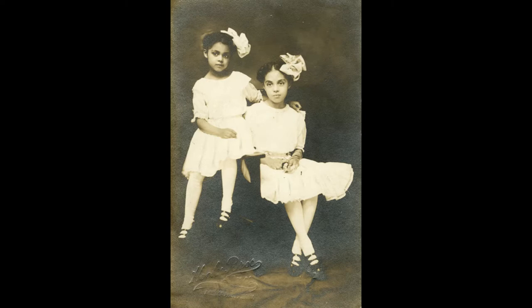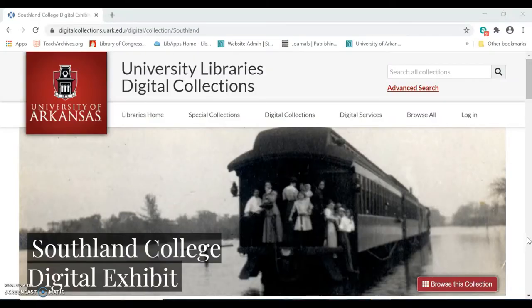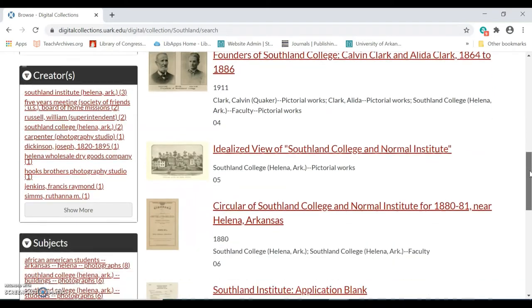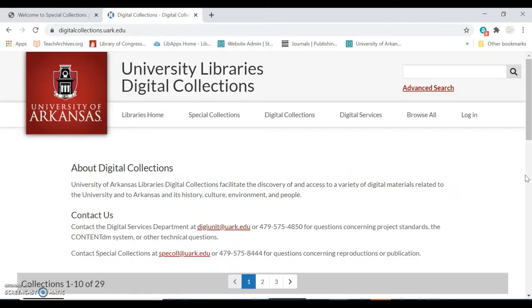Unfortunately, Southland College closed in 1925 after years of financial instability. This digital collection documents the history of Southland College and the lives of those who lived, learned, and worked there. The project was digitized by the University of Arkansas Library's Digital Services Department and completed in May of 2017.